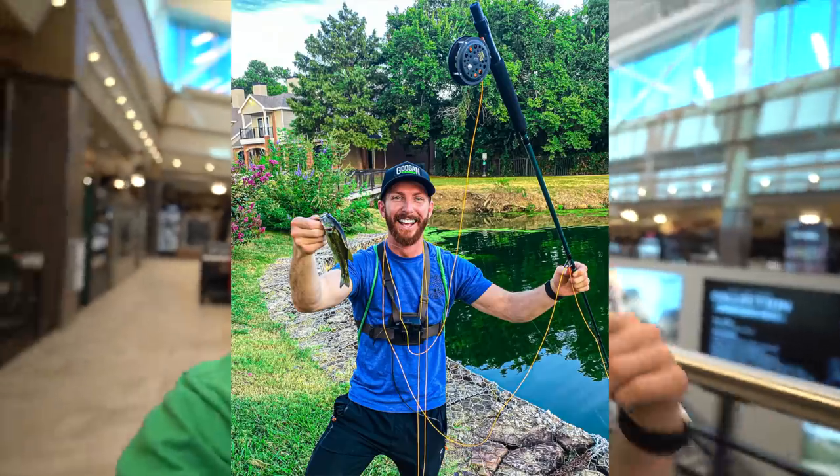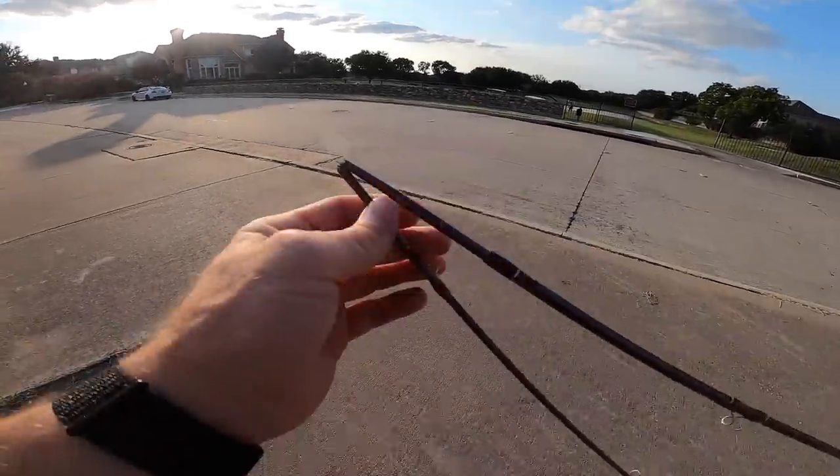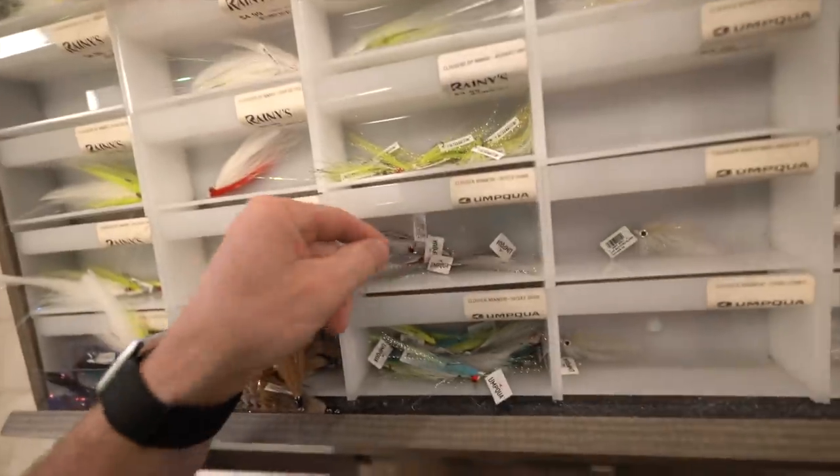Our fly fishing journey began just recently — maybe a week and a half ago — with a $30 combo kit from Academy. Then we thought we'd up the ante and do a little comparison with this Pflueger one, $40 from Shields. Well, that rod ended up snapping on us. Now we're stepping up just a little bit more — I think this combo is maybe $100 or less. We're also definitely picking up some more of those Clouser Minnows; those things crushed it yesterday.